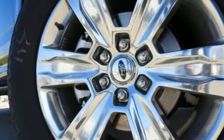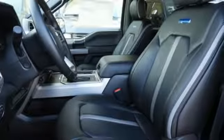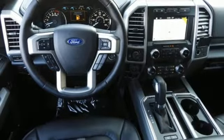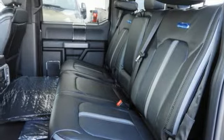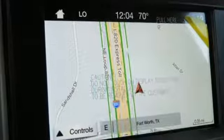External memory control, power heated mirrors, heated and ventilated leather bucket seats, rear parking sensors, auto dimming mirrors, dual zone climate control, twin turbo V6 engine, trailer brake controller, electronic shift on the fly, and automatic transmission.